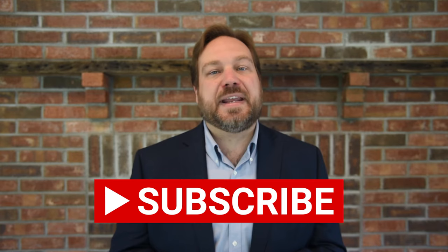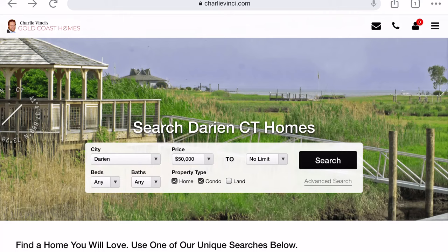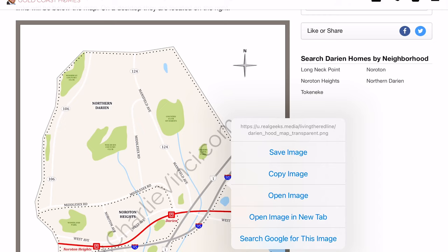In order to follow along with the video it will be helpful to have our Darien neighborhood map. To get the map, first go to the link on the screen, then scroll down and click on search Darien by neighborhood. You'll find our accompanying neighborhood map there. Right click on your Mac or PC or tap the image on your phone to save it. Are you ready? Let's go for a little tour.